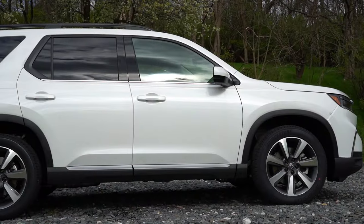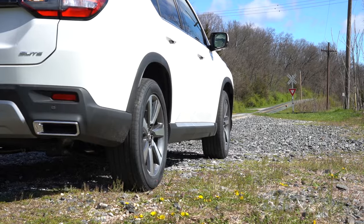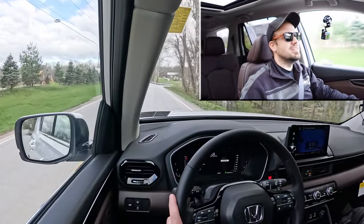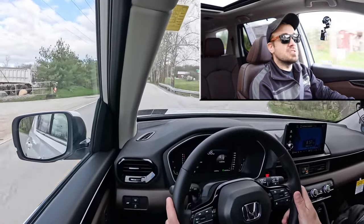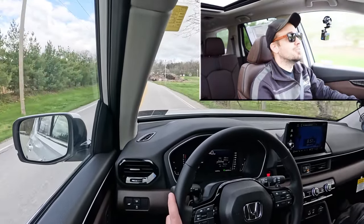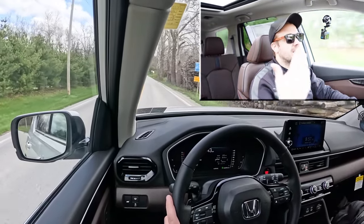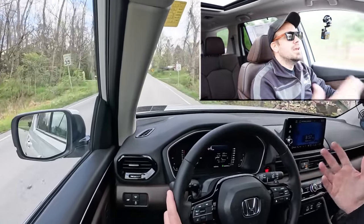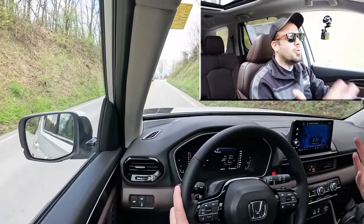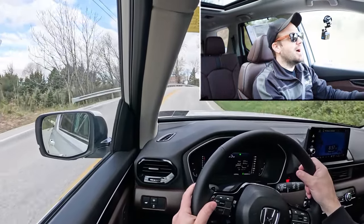Touching on suspension and handling: up front you get a MacPherson strut, in the back an independent multi-link rear suspension, with front and rear stabilizer bars. Ride quality on my short test drive has been great — really smooth, actually. No issues taking this on a long road trip. Steering feel is a bit heavier than my Santa Fe, but not like a Mercedes or BMW — it's just right. Honda does produce slightly more sporty vehicles, even in their SUVs.